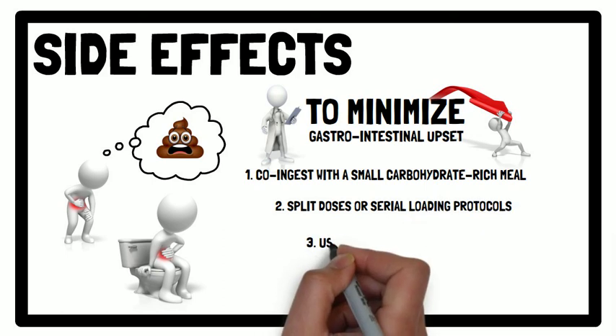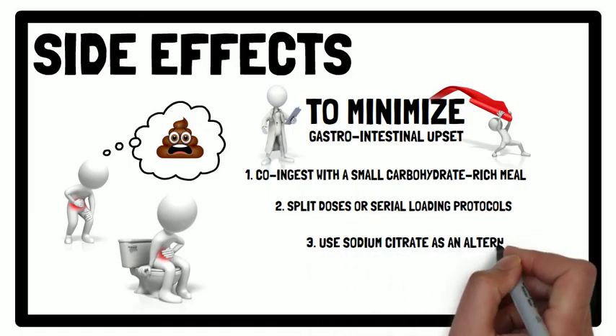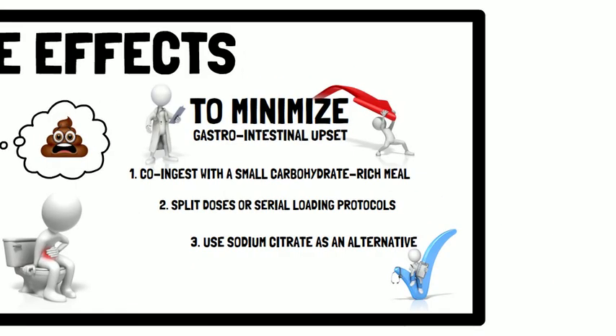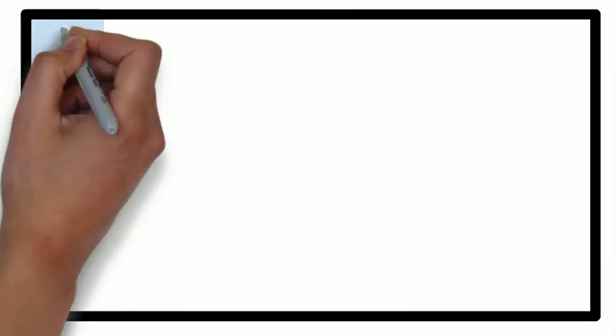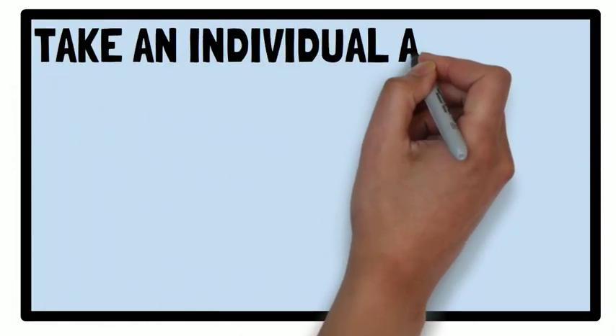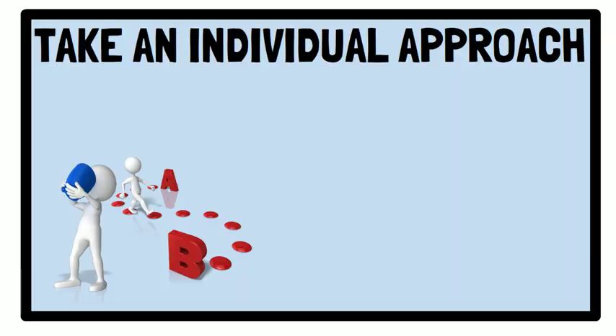Or, thirdly, you could use sodium citrate as an alternative, as fewer GI upsets have been reported. Therefore, if you are considering taking sodium bicarbonate, like with all other supplements, it is recommended to first trial it during training to see how you get on before using it prior to competition.